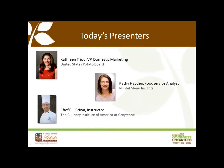Thank you so very much for joining us today. I'd like to introduce my colleagues and co-presenters. First is Kathy Hayden, third service analyst from Mintel Menu Insights, the industry's top menu research firm. And also with me is Chef Bill Briwa, who has worked with the U.S. Potato Board on culinary seminars since 2006 and has tremendous knowledge of the various potato types. It was during those seminars that we learned many professional chefs had questions about which potatoes to use in a specific menu application.